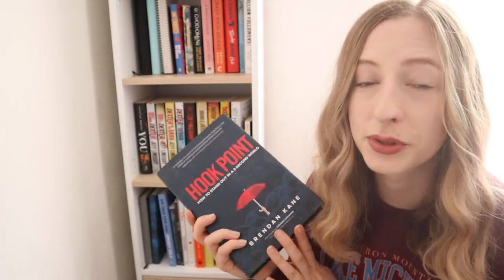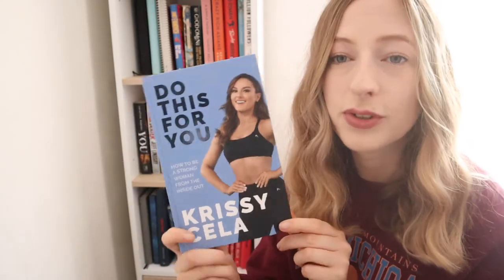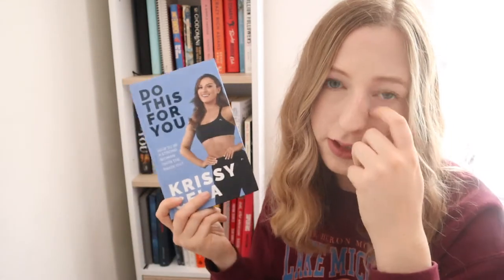Next I have a book called Hookpoint. I really recommend this if you're trying to start a YouTube channel or want to stand out on social media. It talks about how you can immediately grab the attention of an audience when creating a YouTube video or content. Next I have a book called Do This For You by Chrissy Chela. She is a fitness trainer and influencer with a couple of brands and I absolutely love her.